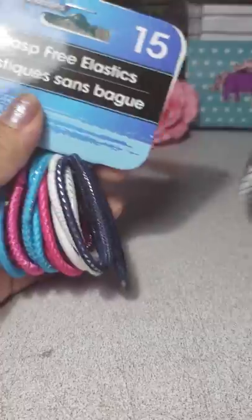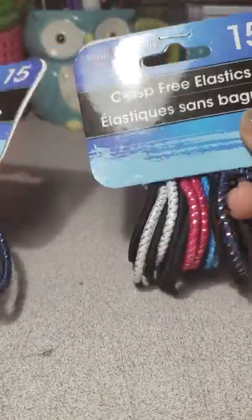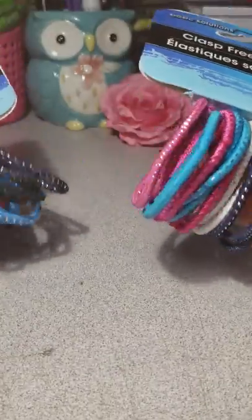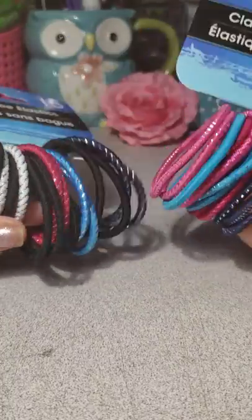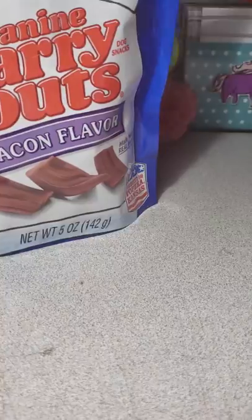Then we picked up some hair ties because I'm making some bows and I needed some. I picked up three but I already used one. I kind of stretched them out to see if they worked, so I picked up two of those.